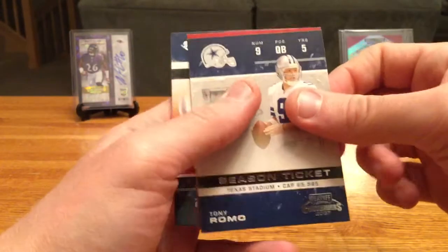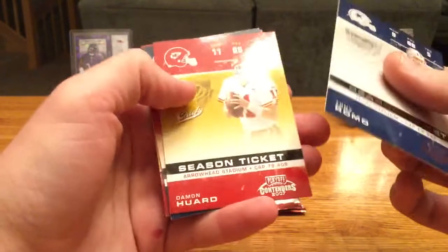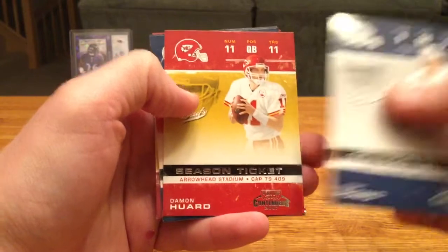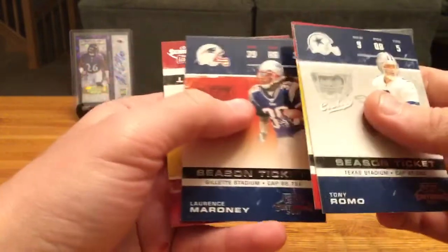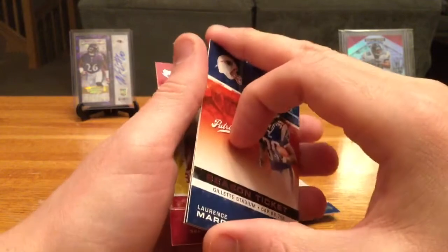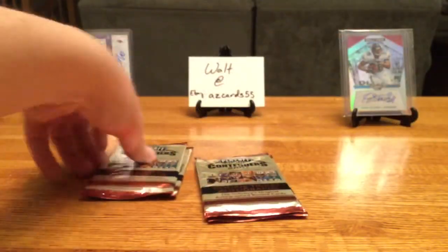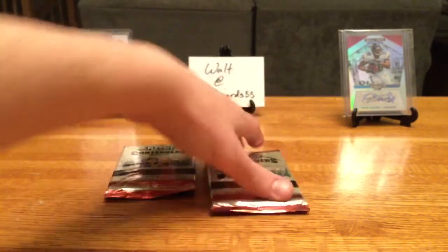Tony Romo. Damon Huard — that's numbered out of 11. Lawrence Maroney — these cards are sticking. Andre Johnson and Clinton Portis. Alright, so we should be getting one more auto in the last of our four packs.